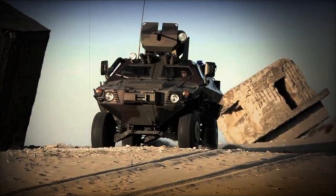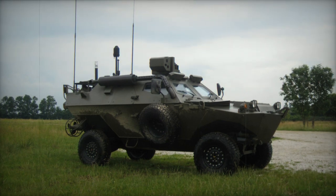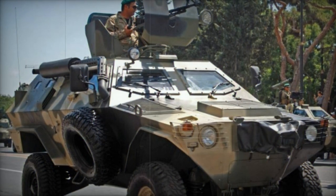The Turkish company Otokar developed the Cobra armored personnel carrier, drawing from their extensive expertise in designing, developing, and manufacturing other APCs that utilize the Land Rover chassis. The Otokar Cobra stands out as a versatile vehicle, easily adaptable to different roles and mission needs.